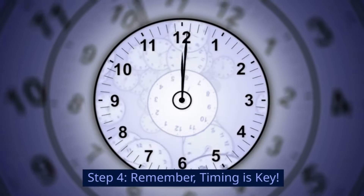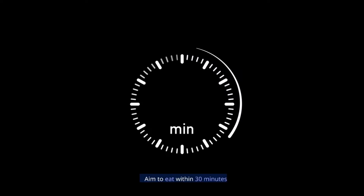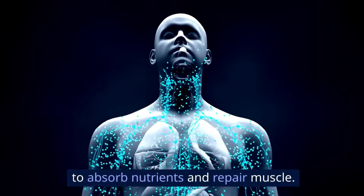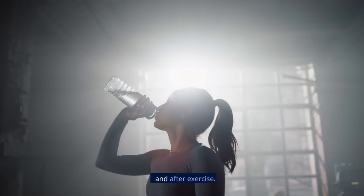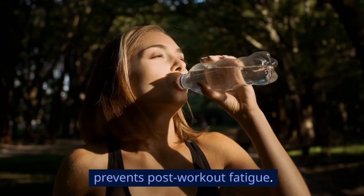Step 4: Timing is key. The sooner you refuel, the better — aim to eat within 30 minutes of finishing your workout. This is when your body is most primed to absorb nutrients and repair muscle. Bonus tip: drink up. Water is your best friend before, during, and after exercise. Staying hydrated helps your body function optimally and prevents post-workout fatigue.